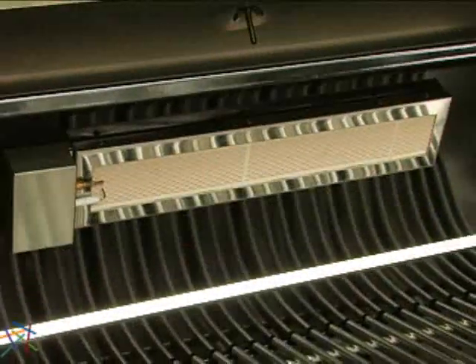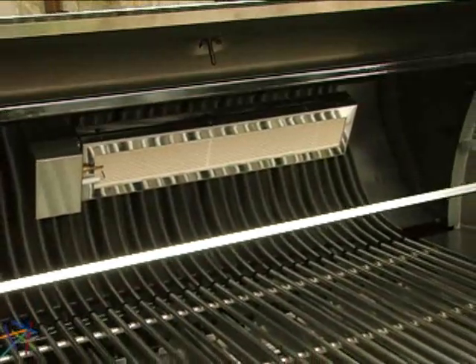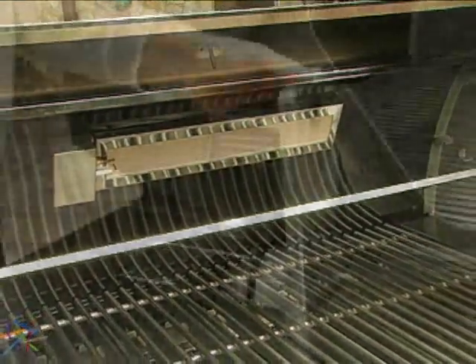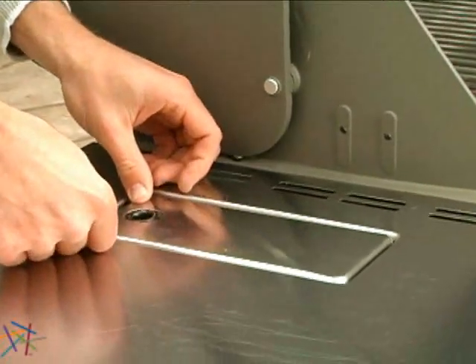A rear infrared rotisserie burner radiates over 10,000 BTU to create delicious roasts or fowl. The burner is accompanied by the tuck-away rotisserie system with flip-up motor for easy access.